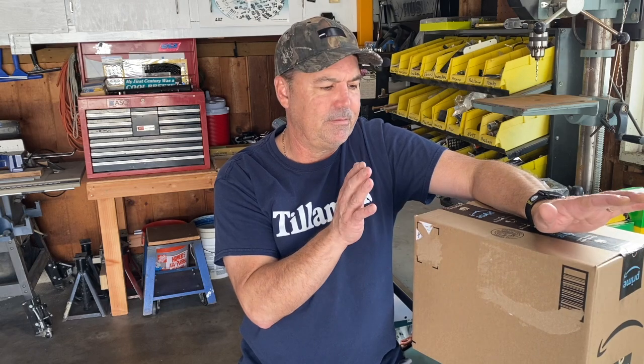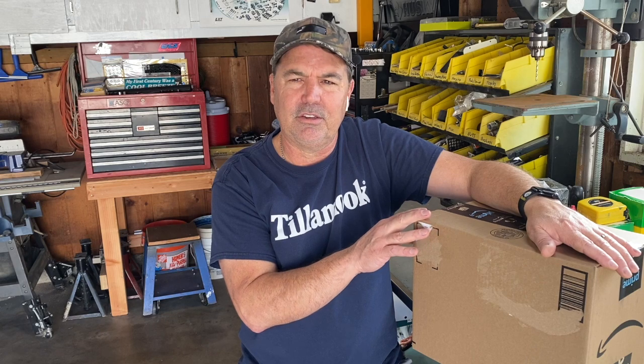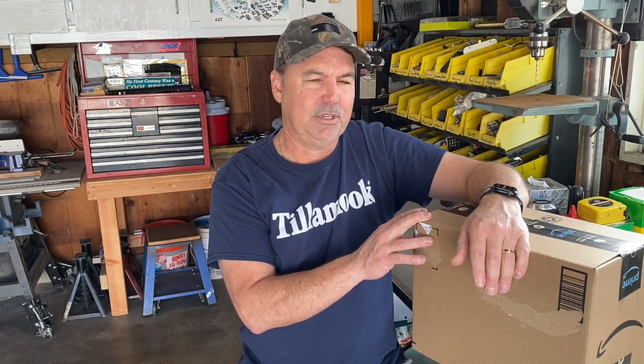So let's unbox it and see what we get — a 14-piece system, around $325, supposed to handle a two-to-four bedroom house, your average suburban house like we have. If you want to get straight to the unboxing, you can fast forward to that section.